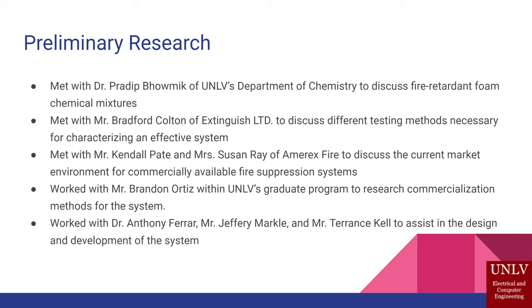A lot of research went into the system. We worked with the Department of Chemistry to discuss different fire retardant foams, mixtures, and what we could use. We talked to people at Extinguish Ltd about different solutions they're working on and the characteristics of a good system. We talked with Amerex Fire about their current solutions, the impact on the environment, and commercialization options. We also worked with a graduate student, Brandon, who was working on commercialization of different methods for the system, along with a number of people at UNLV who helped design and develop it.